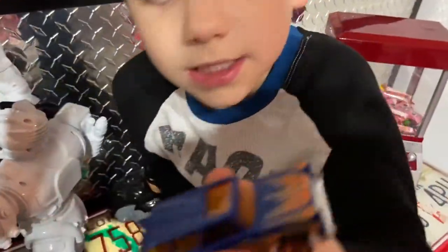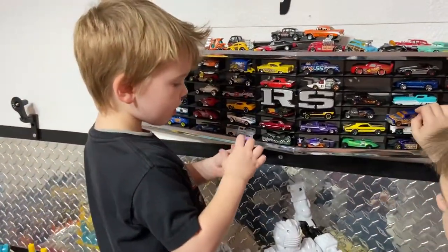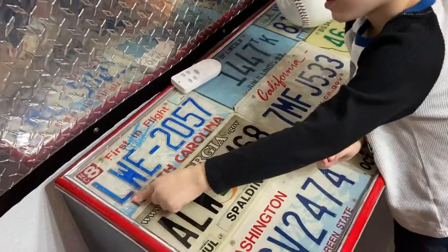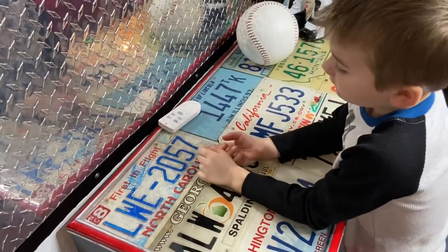Is this a GoPro? It's pretty cool. Give us a thumbs up if you like this one. Is this a GoPro? No. Here's some license plate: L, W, E, dash, two, O, five, seven.